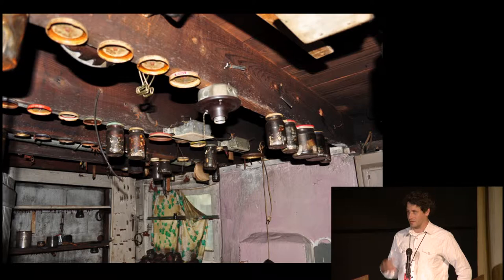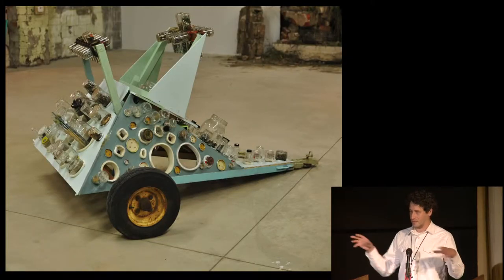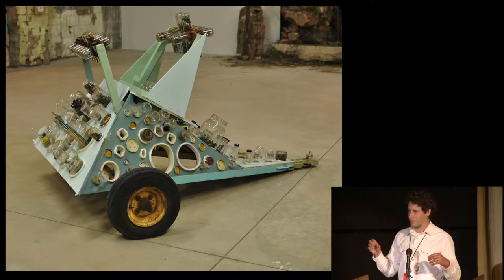Another trailer was made out of found jars and bits and pieces and tools out of another fire-damaged house. Here's the trailer ready for action. We can take this trailer anywhere in the neighborhood with the bobcat, and if we need a grease bolt or a fitting, it's all in there.